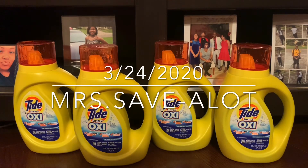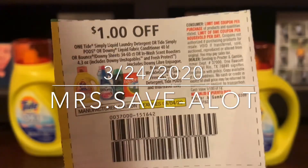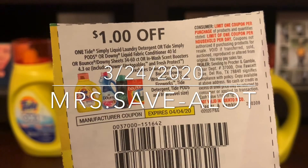Hey, you guys, it's your girl Miss Save-A-Lot. This is my last deal of the day. I went and grabbed these beauties at Walgreens — they're on sale for $2.99, and of course I used this one dollar off coupon which was in the inserts with the Gain coupons.